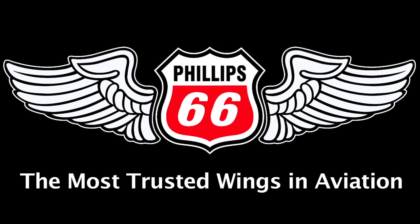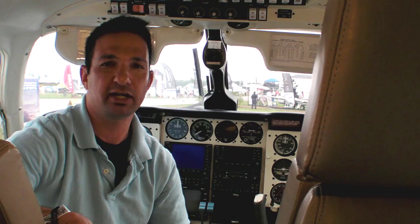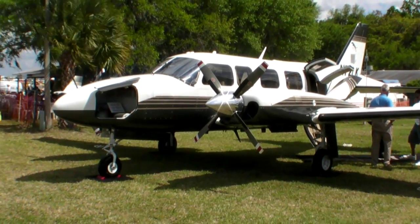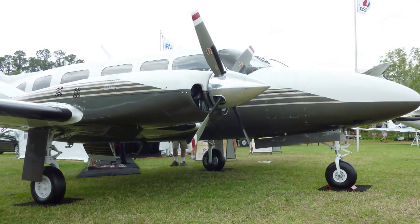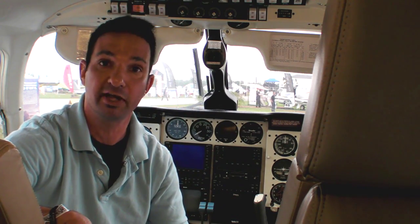Phillips 66 — the most trusted name in aviation. I'm Larry Anglissano reporting for AvWeb at Sun & Fun 2010, and I'm sitting inside the workhorse of General Aviation. It's a Piper Navajo, a cabin class piston twin that went out of production in the 80s. But you can have a new Piper Navajo with the Lock and Key modification by Mike Jones' aircraft. Here's Mike to give us some more information.